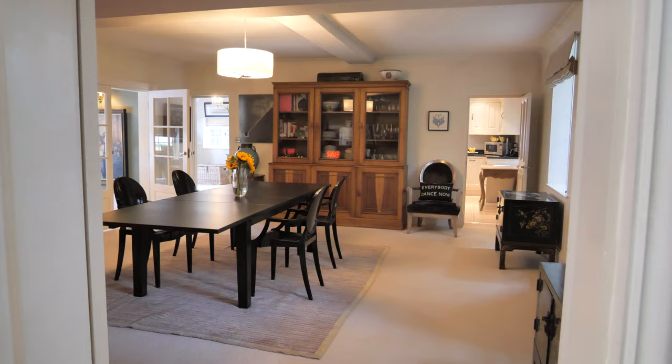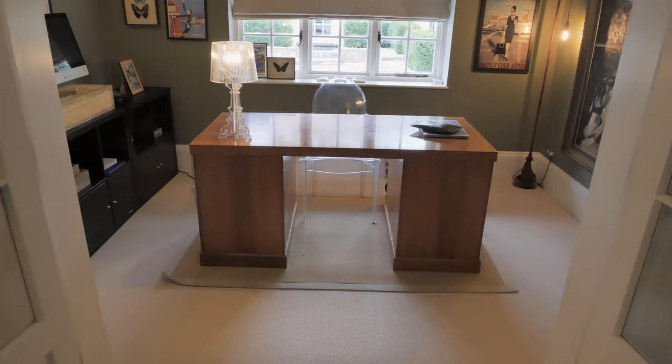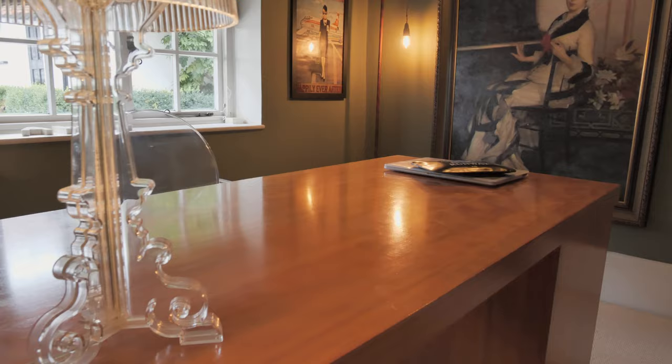Connecting the living room and kitchen is this impressive sized dining room which comfortably seats 12 for more formal entertaining. The adjoining study is a great size for working from home and has views over the terrace.